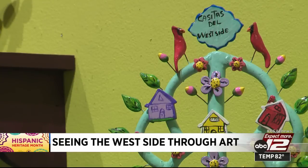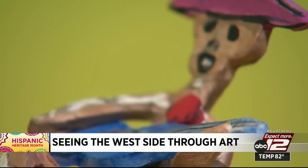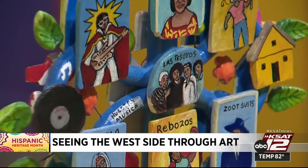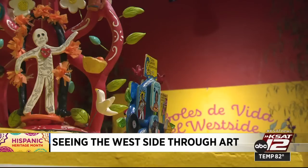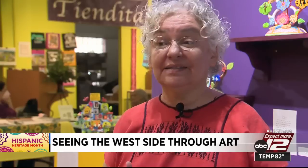Beside each of the ceramic trees is a handwritten letter from the artist explaining their connection to the west side. There's nothing written about the west side if you look for it. Graciela Sanchez with the Esperanza Center hopes more people will come and see the west side through the eyes of the artists who live here. All we hear is negative stuff about being Mexican, being from the west side, and it's growing. So this gives you a more complete and complex look at the west side.